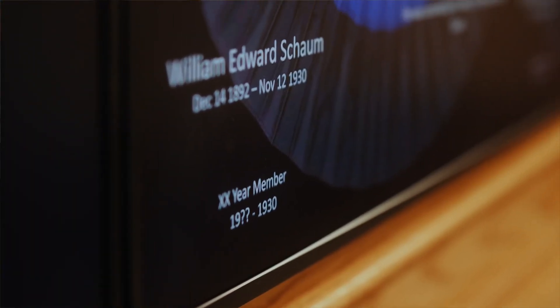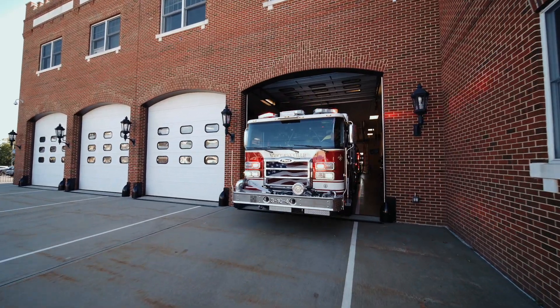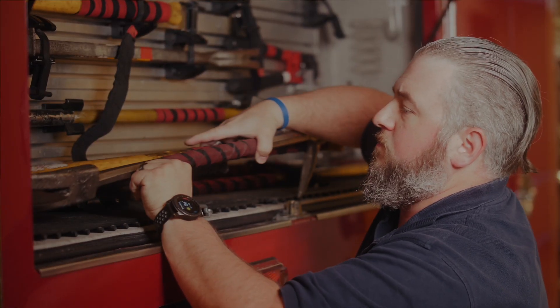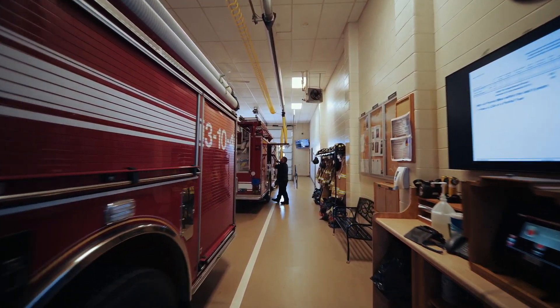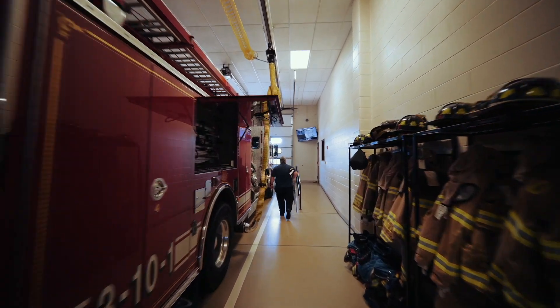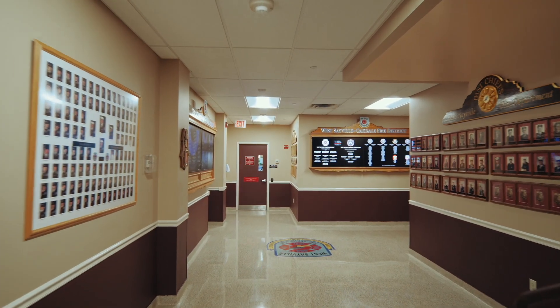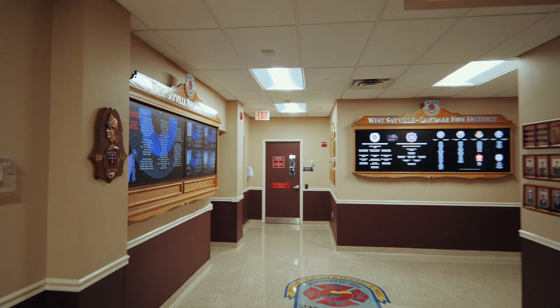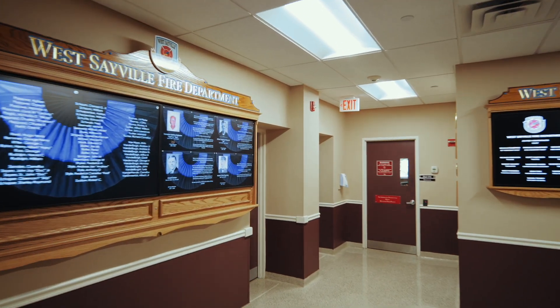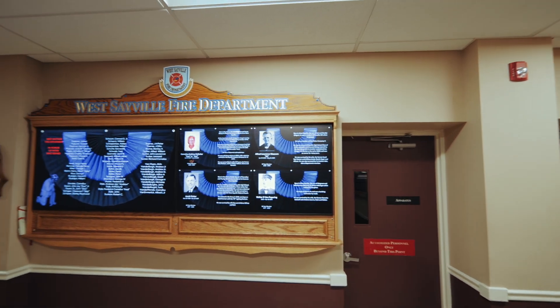My dad is on there. My uncle's on there. Several family members are on there. This department was organized in 1891 so there is a lot of history to this department. I take a lot of pride in what I do here, and I like when I walk into the firehouse lobby area and I see the memorial board and the membership board. I like when other people come in from other organizations and it's a wow factor — they're like, wow, this looks really nice.